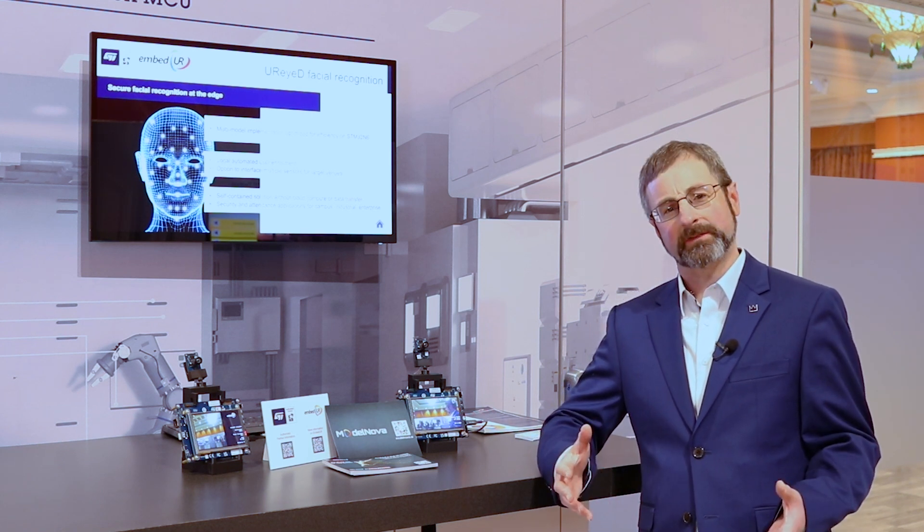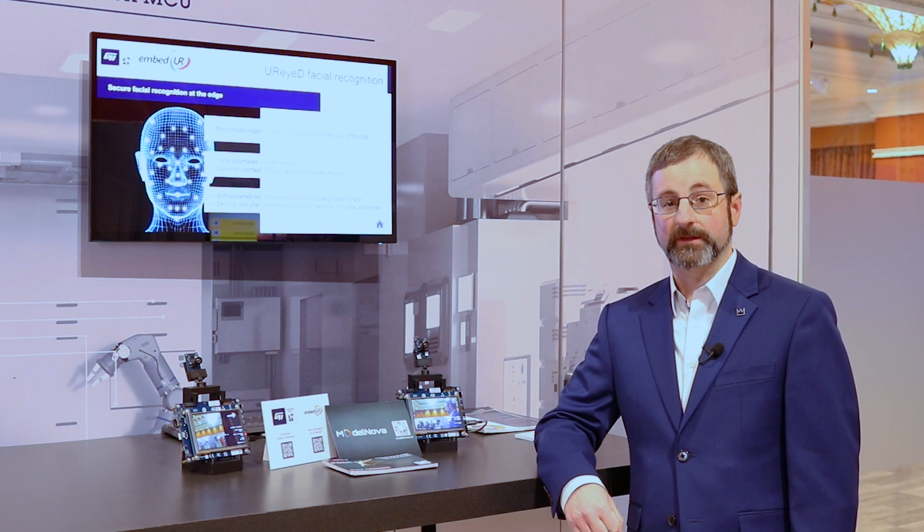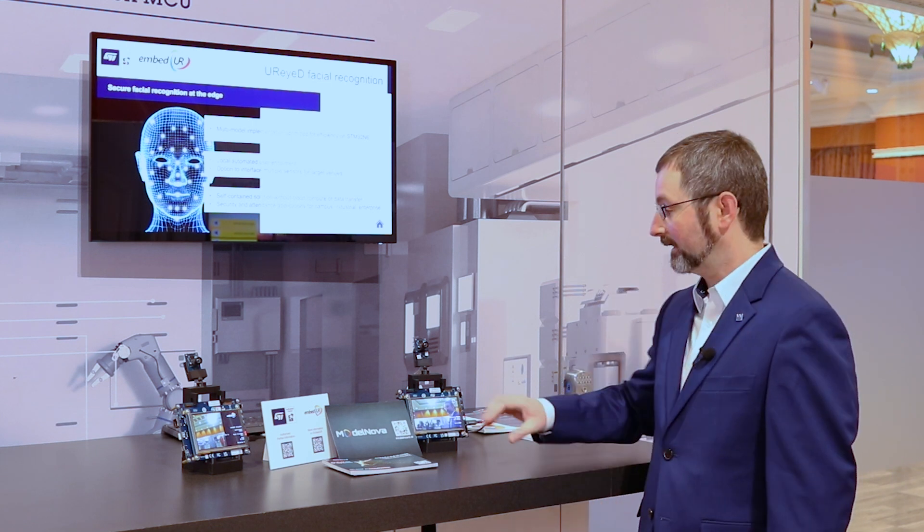You can use facial recognition in order to control who comes in and out of that facility. But maybe, for privacy reasons, you don't want that data leaving that piece of equipment — leaving the camera to go to a cloud system where the facial recognition analysis could happen. What the Embed UR team has done is taken facial recognition AI models and integrated them fully onboard the STM32N6 integrated NPU, so that all of the data processing, including enrollment, detection of the face, and the AI analysis of identifying the individual from their facial features, is all happening locally on the N6.